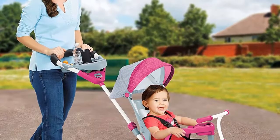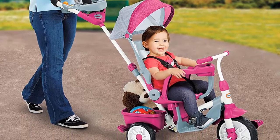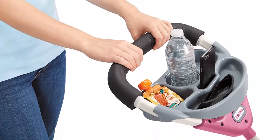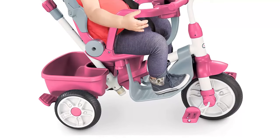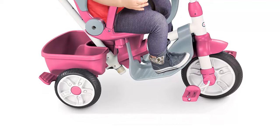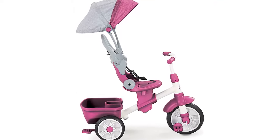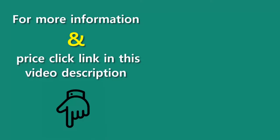Stage 1 Stroll, 9-plus months: parents push and control when the foot platform is installed — the child will be unable to reach the pedals. Stage 2 Pedal, 18-plus months: toddlers can learn how to pedal, but child is unable to turn the wheel. Stage 3 Learn, 24-plus months: remove the waist bar — child can steer while parent still has control with the push bar. Stage 4 Trike, 30-plus months: remove the push bar to let kids go on their own with parent supervision. Features include a full shade canopy, high back seat for comfort and safety, adjustable seat, full foot platform, large parent storage bucket and bottle holder, and safety bar with cup and snack holder. Ages 9-plus months. For more information and price, click the link in this video description.